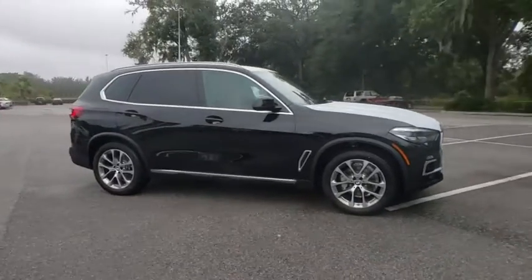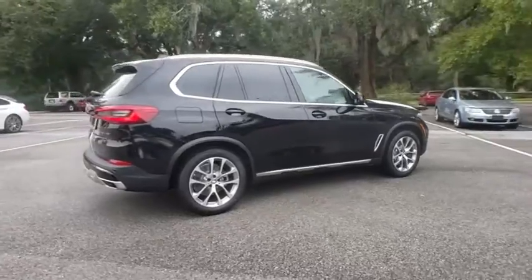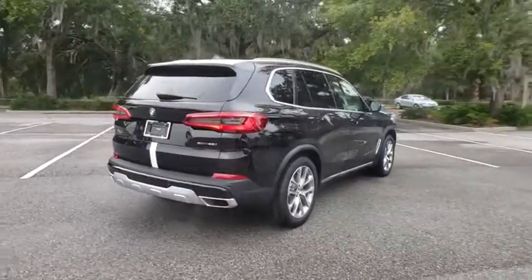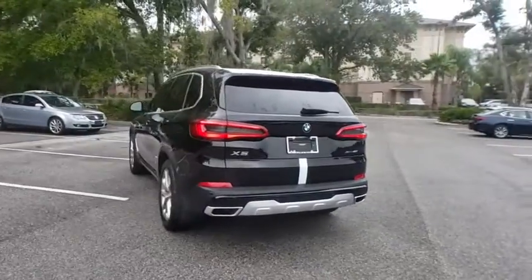Make a great choice today with the 2020 BMW X5. The BMW X5 is an award-winning performance, space, and efficiency vehicle. Here are some of this vehicle's great options.